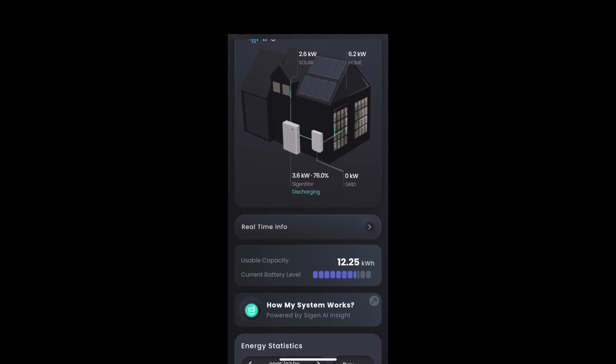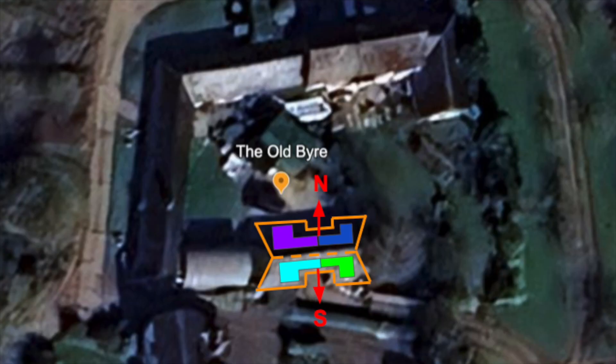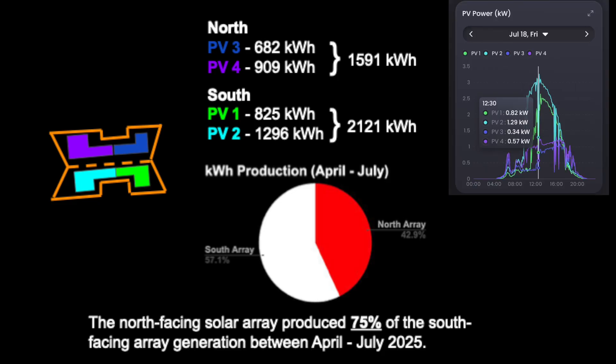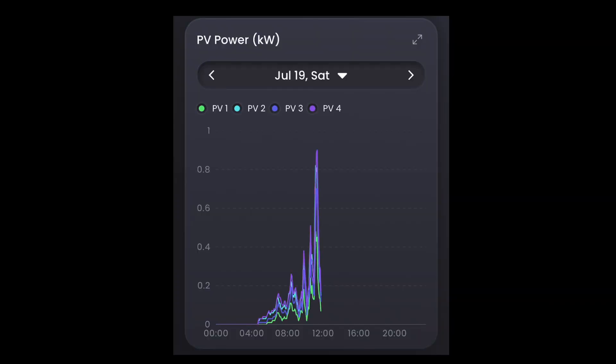Fast forward four months, and we wanted to compare the solar production from the identical north and south arrays. The MySIGEN app displays the total lifetime production for each array, allowing us to see exactly what they generated between April and July 2025. The 13 south-facing panels produced 2.12 MWh, while the 13 north-facing panels generated 1.59 MWh. This means the north array contributed 42.9% of the system's total solar generation, achieving an impressive 75% of the output of the south-facing array. Since the sun is higher during this time of year, the north array receives more direct sunlight than in winter, so over a 12-month period we would expect the production gap between the north and south arrays to widen. Interestingly, on a rainy and overcast day on the 19th of July, the north-facing array was generating more power than the south-facing one.